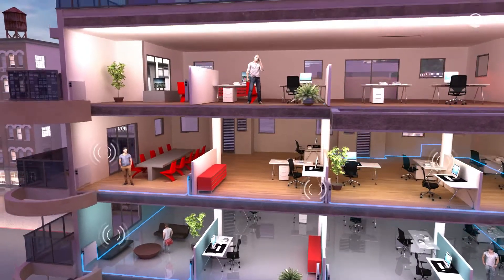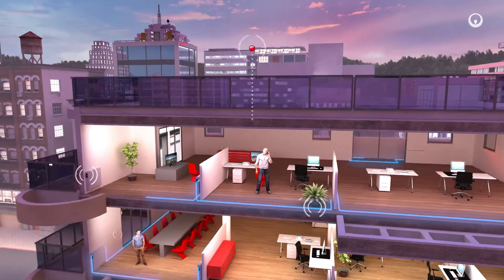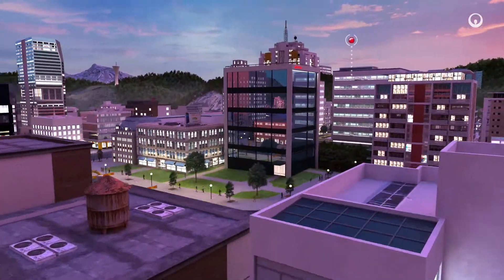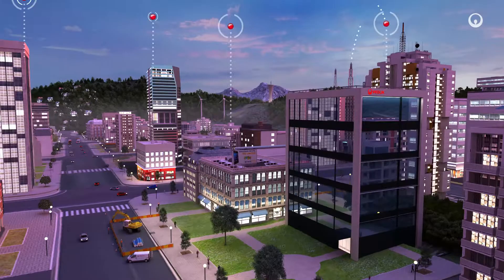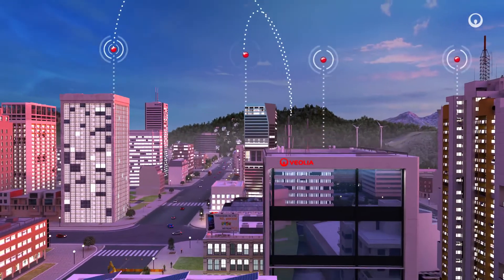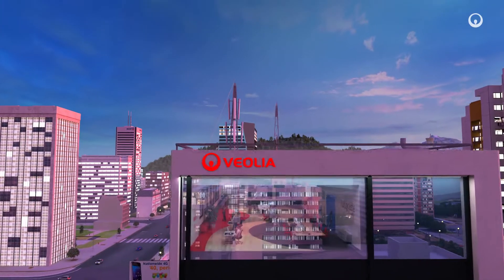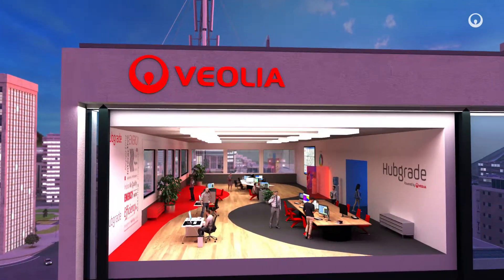Sensors throughout the entire network continuously take energy readings. This data is centralized digitally at the Energy Efficiency Monitoring Center. By using this smart and dynamic method of managing the local loop, we make it more efficient.